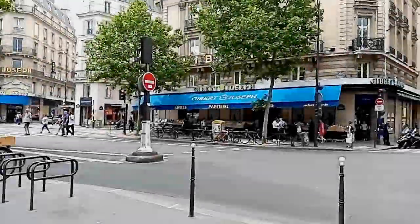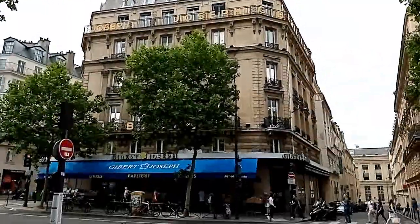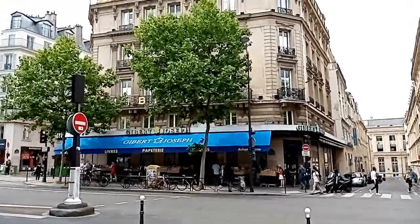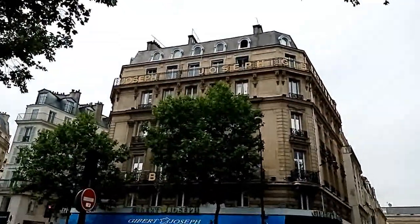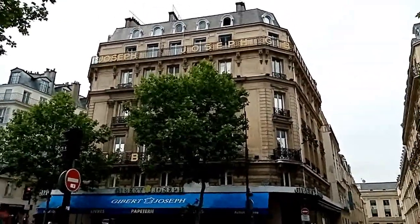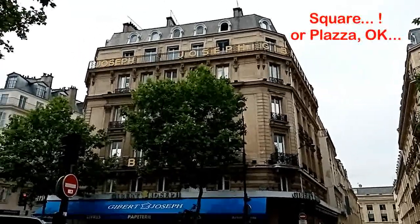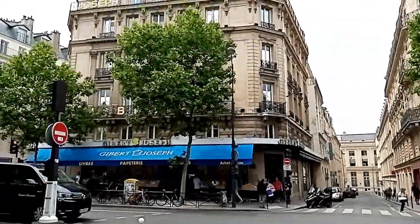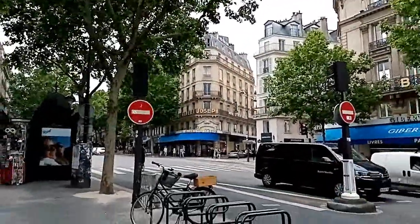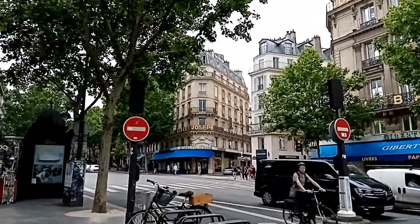Last but certainly not least, my favorite bookshop in Paris — Gibert Joseph. So I showed you Gibert Jeune at the beginning of this video, which had several bookshops on the Saint-Michel place. This whole building is a bookshop. They also have shops over there where you can buy stationery, postcards, pencils, that sort of thing.